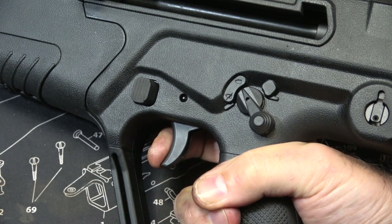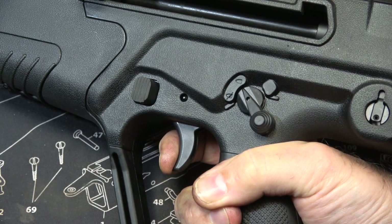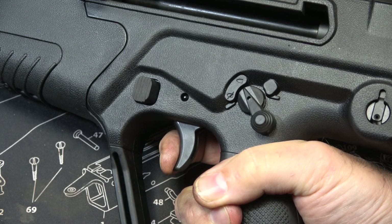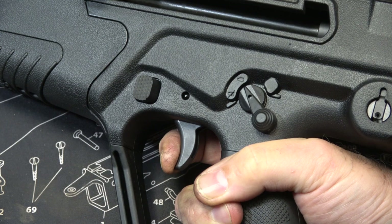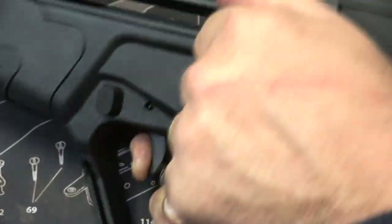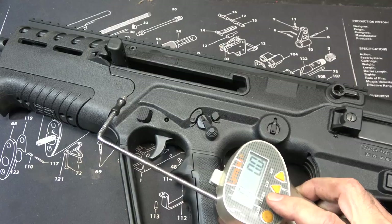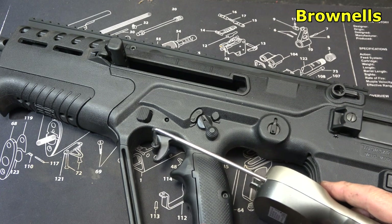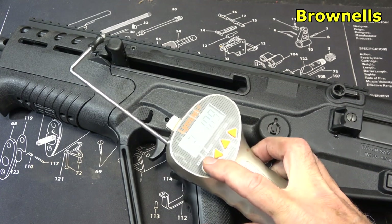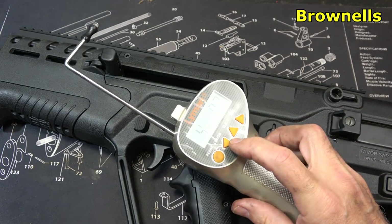Checking the trigger action: there's a little bit of take-up, and then a really nice break. It's not super crisp, but not bad at all — it is a decent trigger. Reset right there. Checking the trigger pull weight with the Lyman trigger gauge from Brownells: 3 pounds 10.9 ounces, and 4 pounds 0.7 ounces.